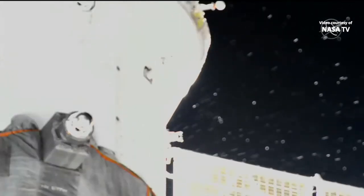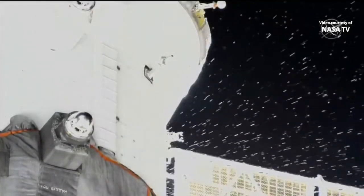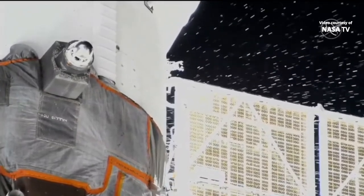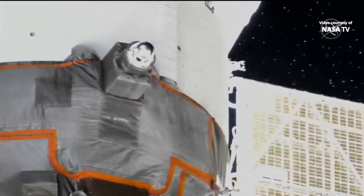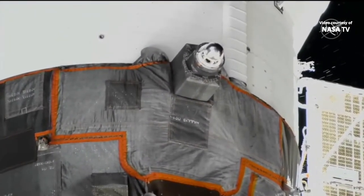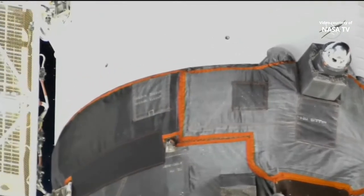This is Mission Control Houston. We are continuing to take a look at particles leaking from the Soyuz MS-22 spacecraft docked to the Rassvet module of the International Space Station. This leak was first observed about 2 hours and 45 minutes ago, around 6:45 p.m. Central Time, at the time Sergey Prokopiev and Dmitry Petelin were preparing to begin a spacewalk out of the Poisk airlock — a spacewalk designed to move a radiator from the Rassvet module to the Nauka multipurpose laboratory module. This leak, or stream of particles from the area of the instrumentation and propulsion module, was associated with a drop in pressure in the cooling loop of the Soyuz MS-22.